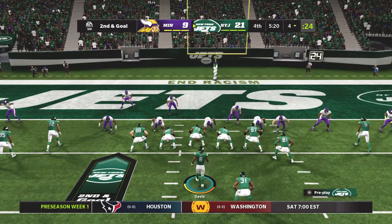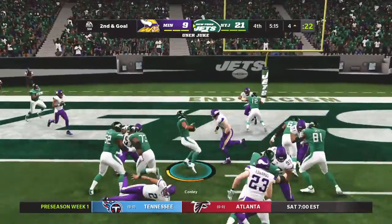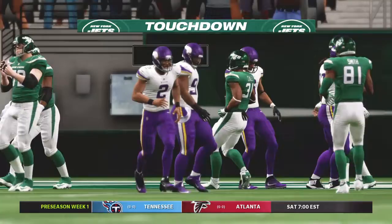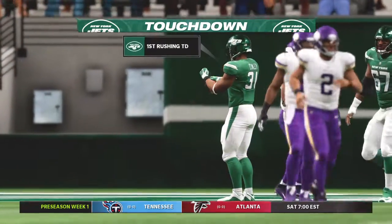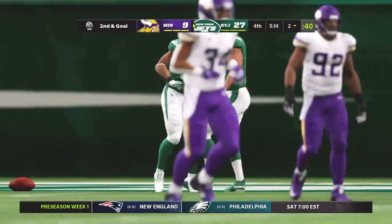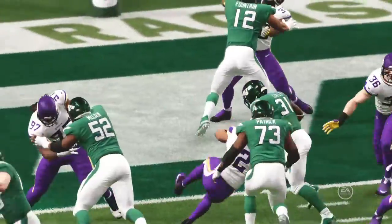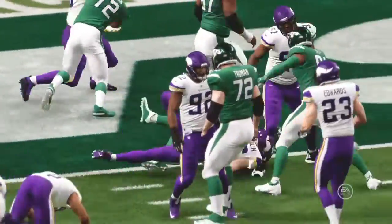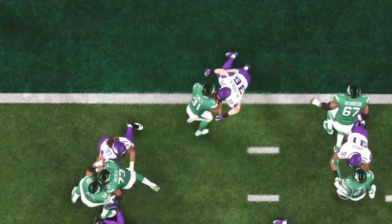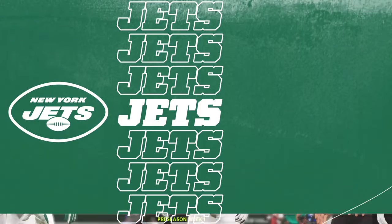Second and goal. They'll keep it on the ground — Conlon, and he is in! Touchdown, New York! A great play there, ready for the regular season with his second touchdown of the game. The Jets have put this one to bed here in the fourth quarter. This offensive line has been physical from the first snap of the game, and it's taking a toll on this defense.